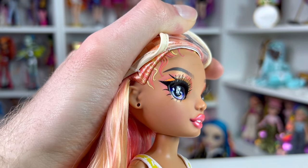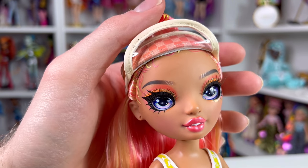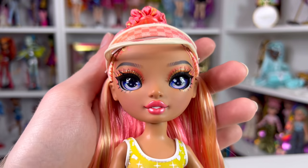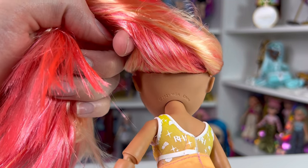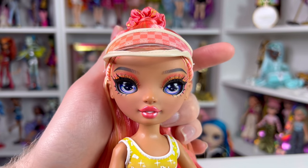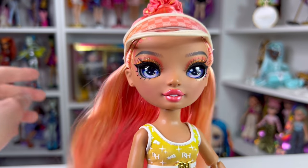If you lift the visor up, she has baby hairs that are painted in the exact colors of her hair — yellowish blonde, pinks and oranges. A lot of people didn't know she had these because the visor blocks them. As for her head mold, it says 2021 on the back. It seems like an existing mold — possibly the twins mold — but with edges added. I really need a face mold chart for all the Rainbow High dolls.